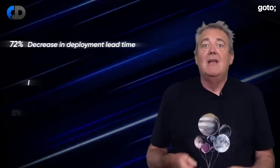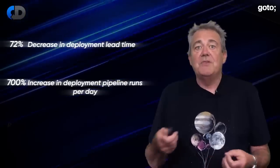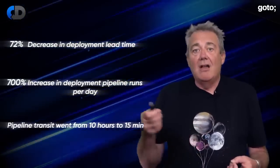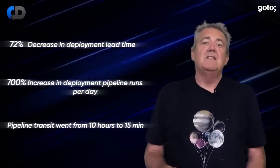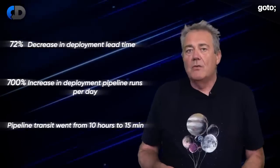There's a great case study for such a team in the Team Topologies book. In their first eight weeks, this enabling team saw a 72% decrease in deployment lead time, a 700% increase in deployment pipeline runs per day, and a 98% reduction in the time for the pipeline to complete — going from 10 hours to 15 minutes. These kinds of improvements can happen surprisingly quickly when you focus on the right things.